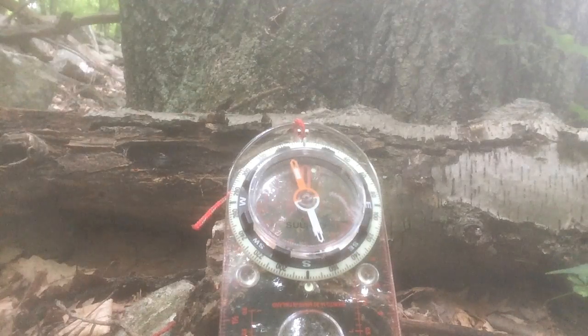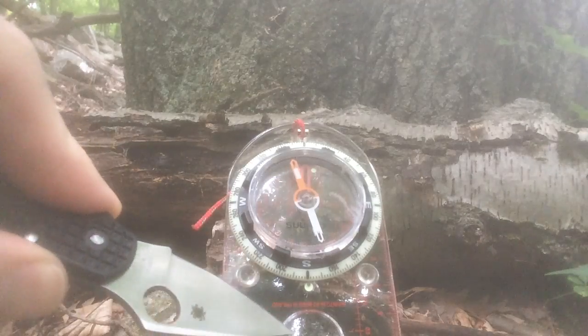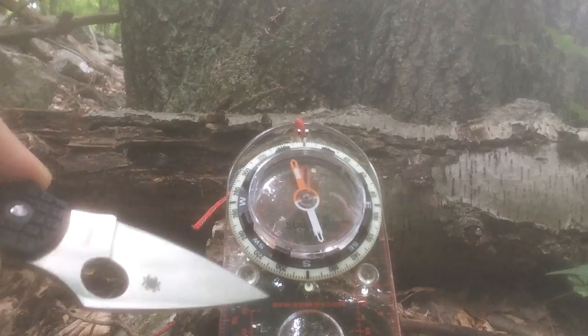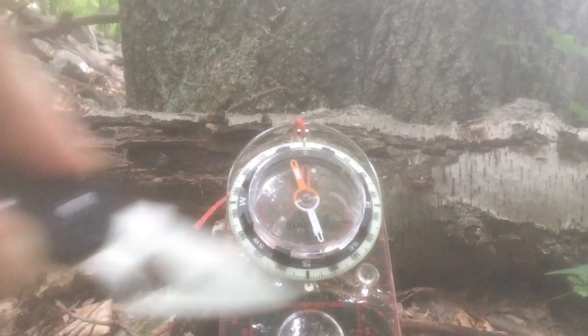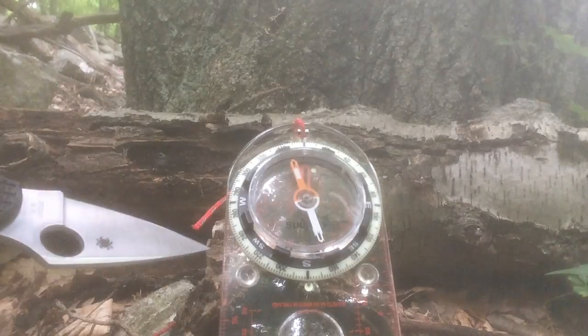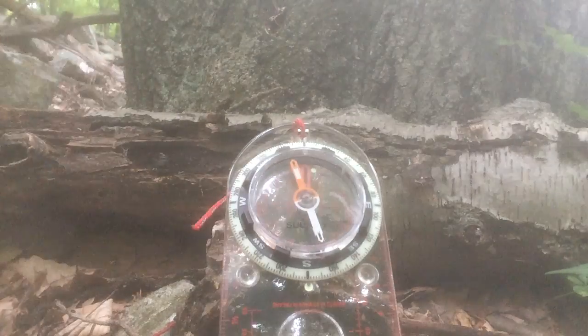This is a little bit of a fancy compass. It has a magnifying glass here — you can probably use that to start a fire — it also helps you read small features on a map if your eyes aren't as good as they used to be, like mine. And this has a ruler on it, and rubber feet so it doesn't slide on the map.